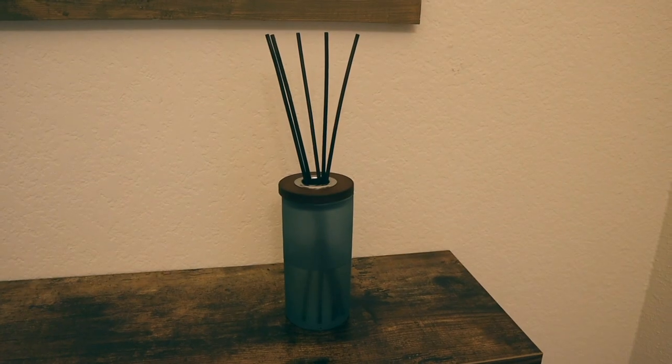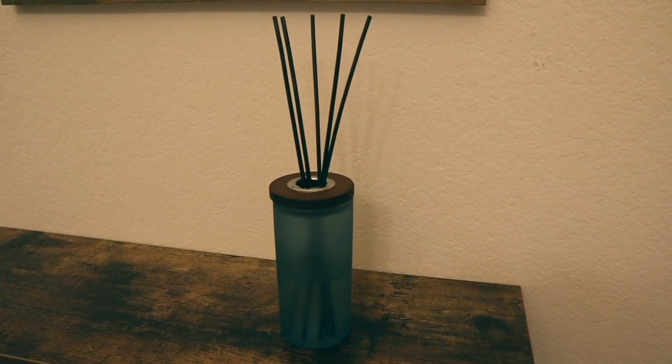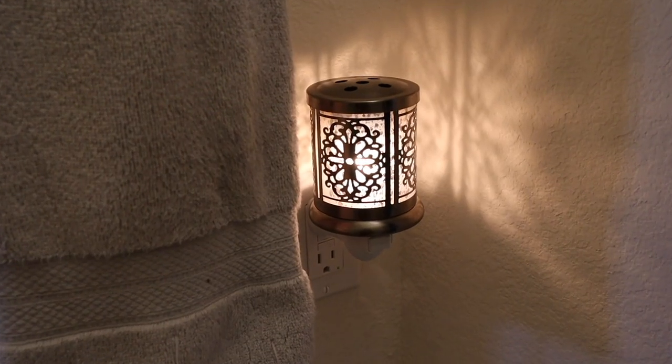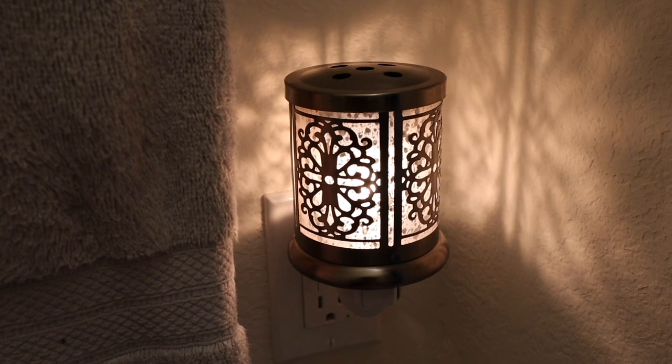Another decorating idea that is perfect for a bathroom is adding scent. I love to decorate with scent because it adds a little bit of decor while also adding a nice smell to the room, and of course you want your bathroom to smell good whenever guests walk into it. My current obsession for adding scents is reed diffusers — I have them in every bathroom of our house. They're nice because you can add a light scent to a room and it's not something that you have to manage. Other ways to add scent to your half bathroom are wax warmers, candles, or potpourri, but reed diffusers are a little bit easier because you don't have to turn them on or light them.